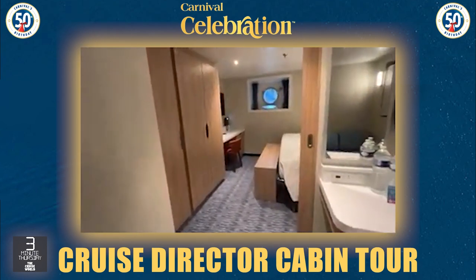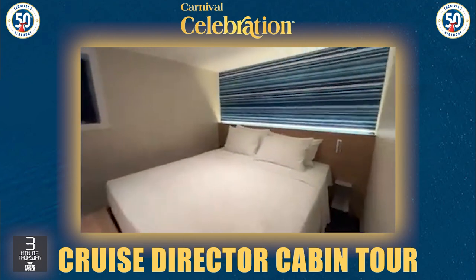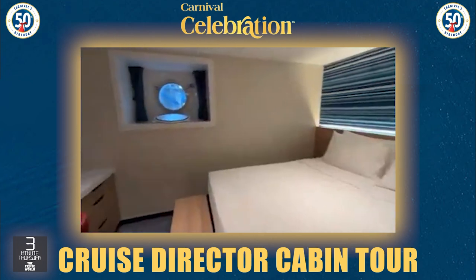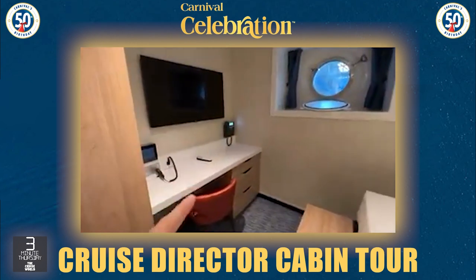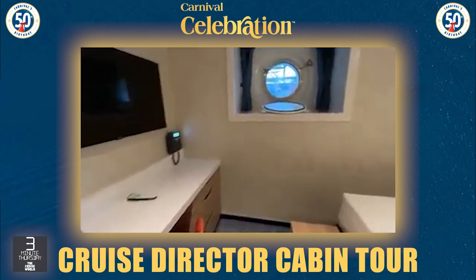Then you make your way through to the bedroom — nice big bed. This is one of the more beautiful cabins I think I've been assigned. There's the PA system. Everyone asks where do I make those bing bongs from? Just there.